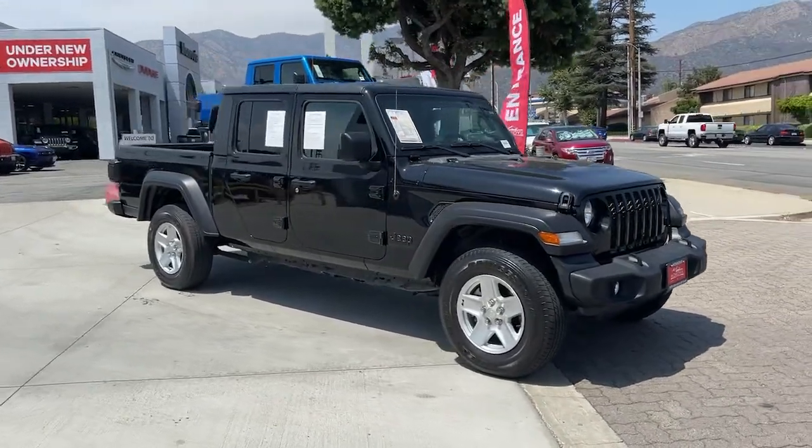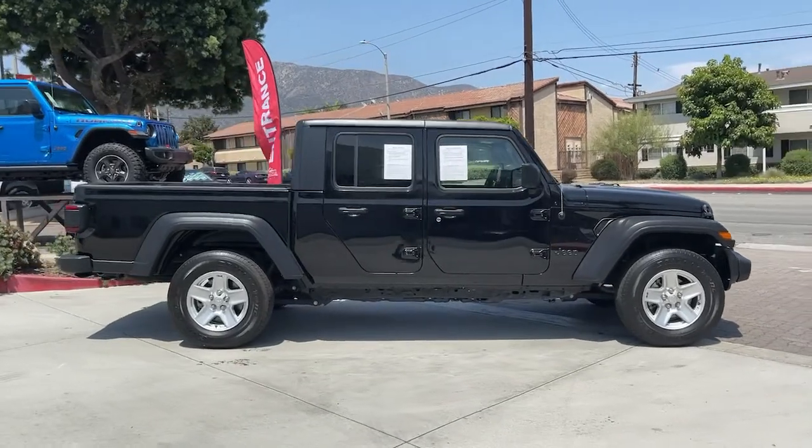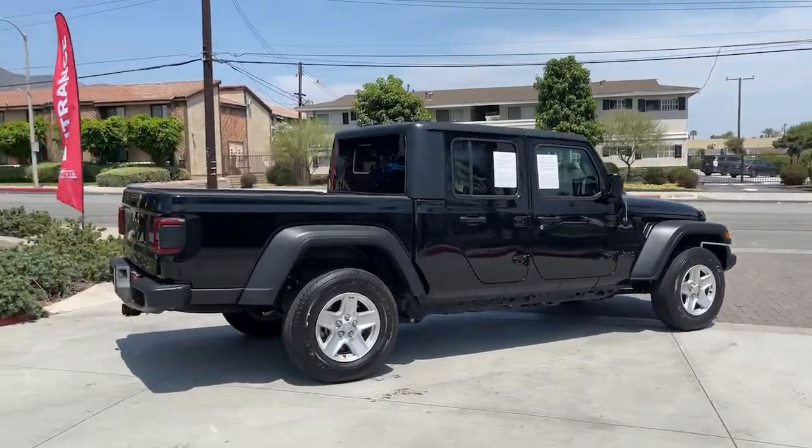You will love the features of this 2020 Jeep Gladiator. With less than 20,000 miles on the odometer, this vehicle stands out from the rest.